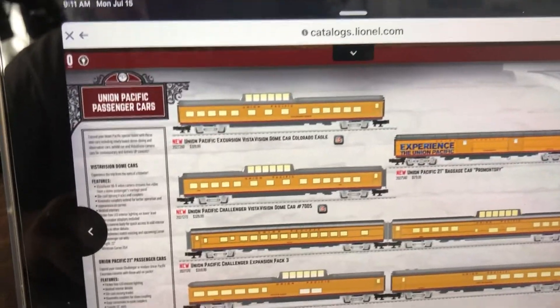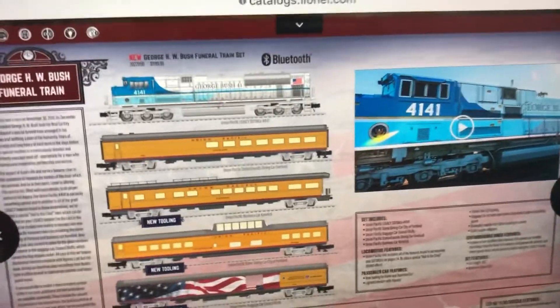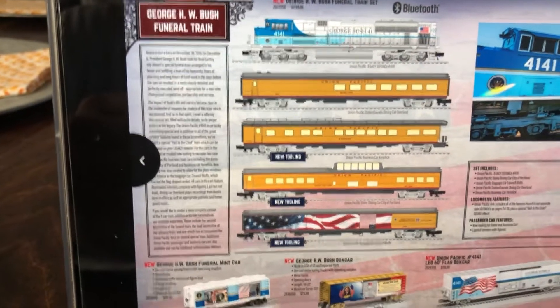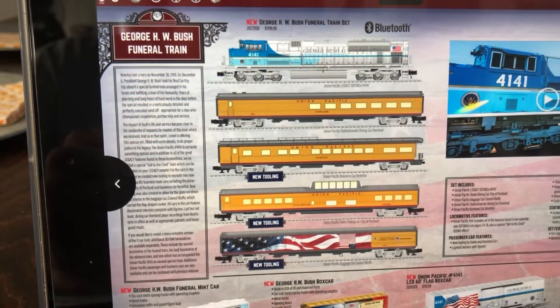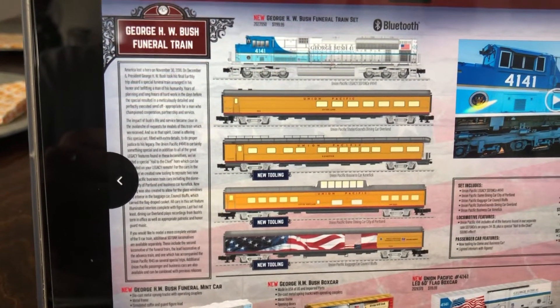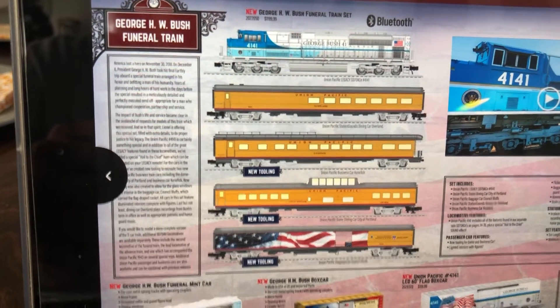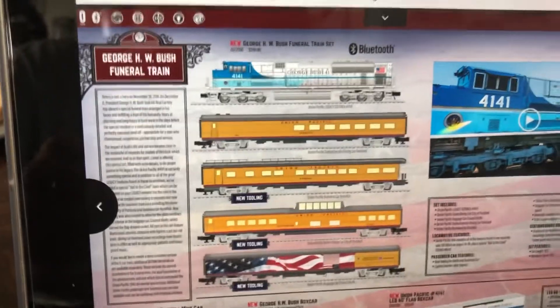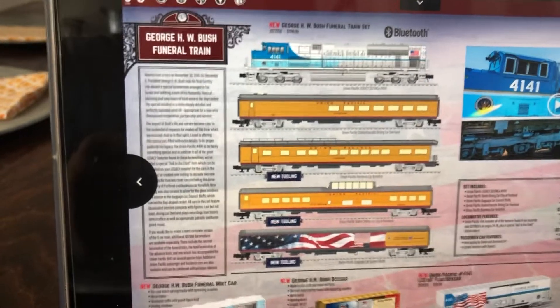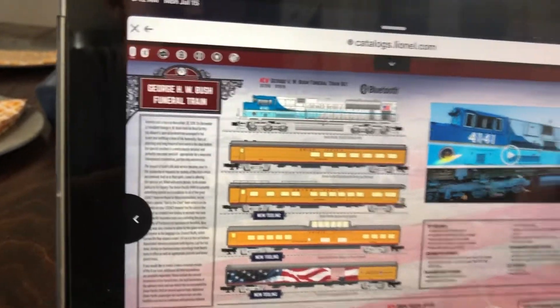Some more business cars. But as you can see, there's the Bush casket. The MSRP on this is $1,200 for that set — good lord. But that's not a bad price for an engine or a coach. It's not bad. It's really unique.